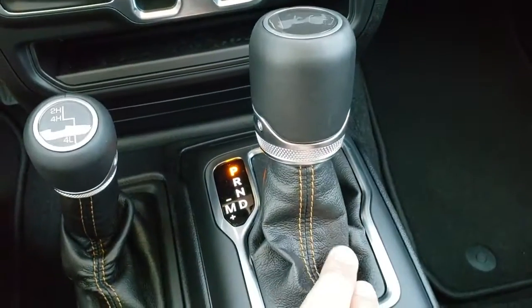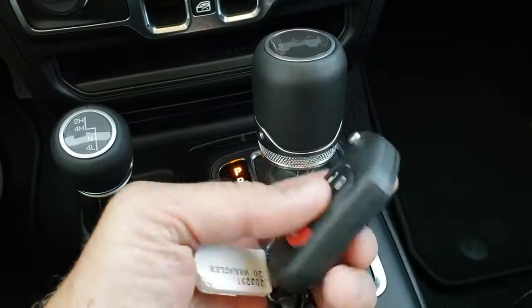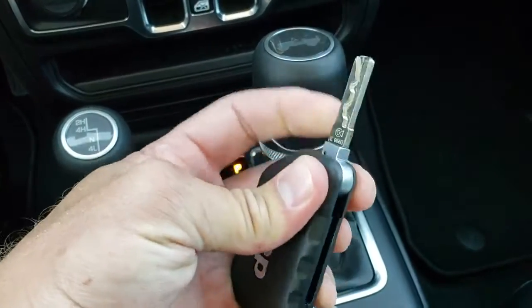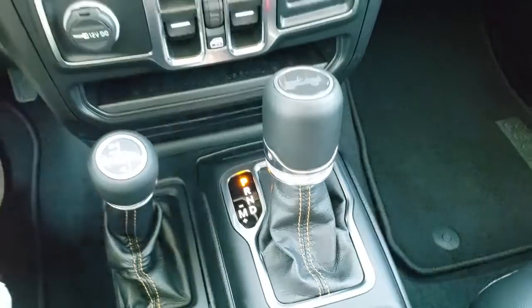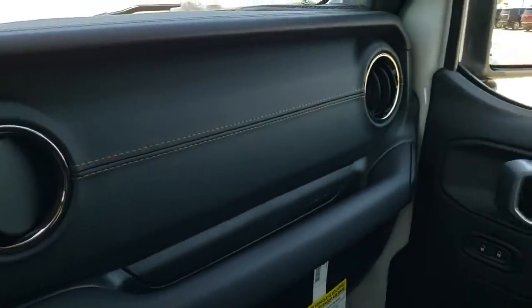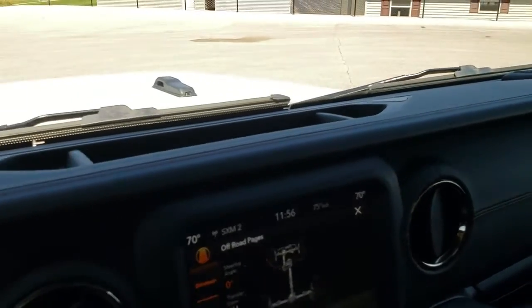4x4 shifter, 8-speed automatic transmission. Notice you get the copper stitching there on the center console. Keyless entry with the remote start — part of that cold weather group was the remote start. Those keys flip out like so, and it's a really nice heavy-duty key fob. You definitely know which key you're grabbing when you're reaching in your pocket. Leather-wrapped dash with the copper stitching as well.